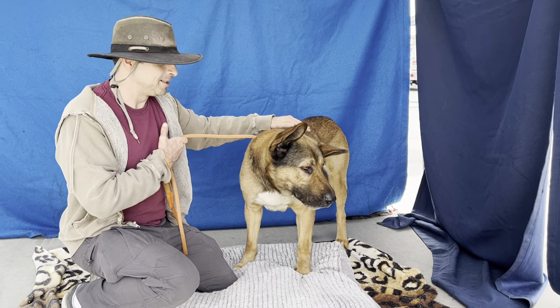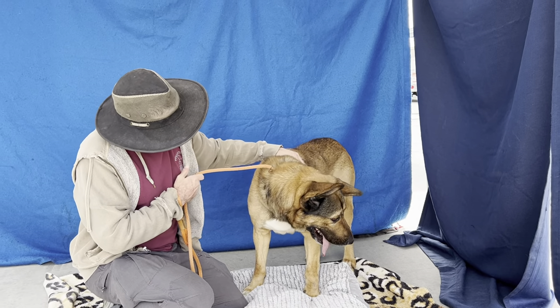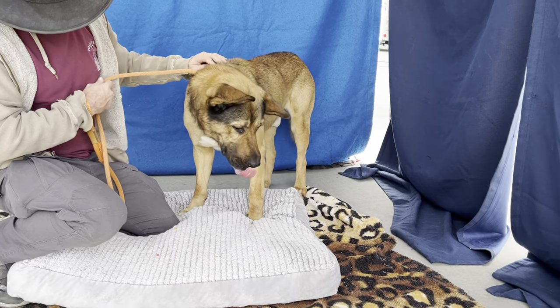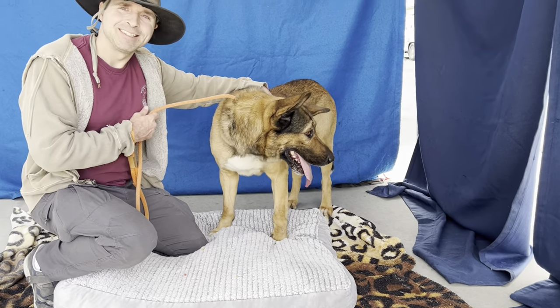He's a sweetheart and he weighs 91 pounds — he's a bigger boy, but he will do great once he's out of the shelter. He'll probably thrive with you. So come and adopt him.